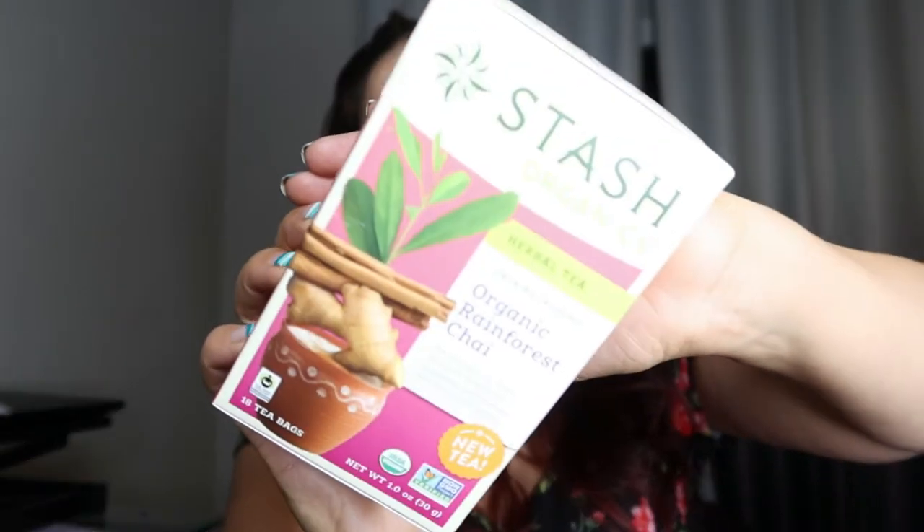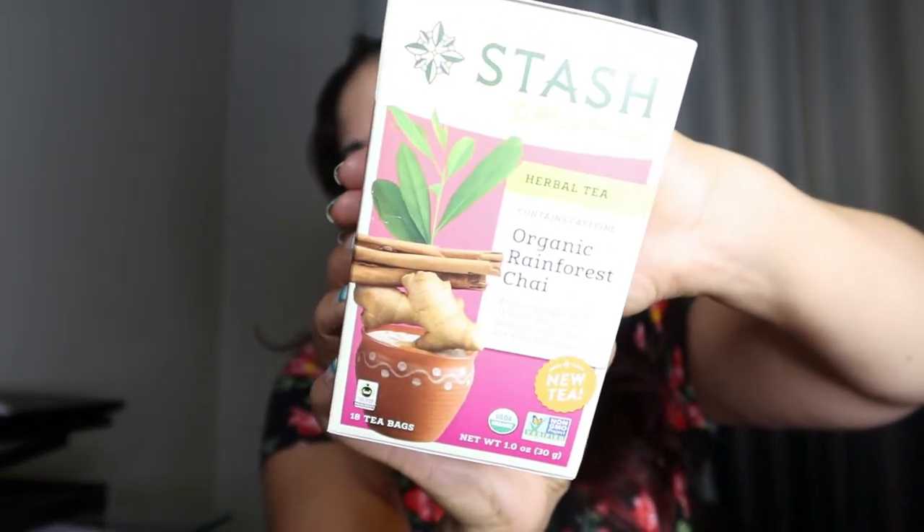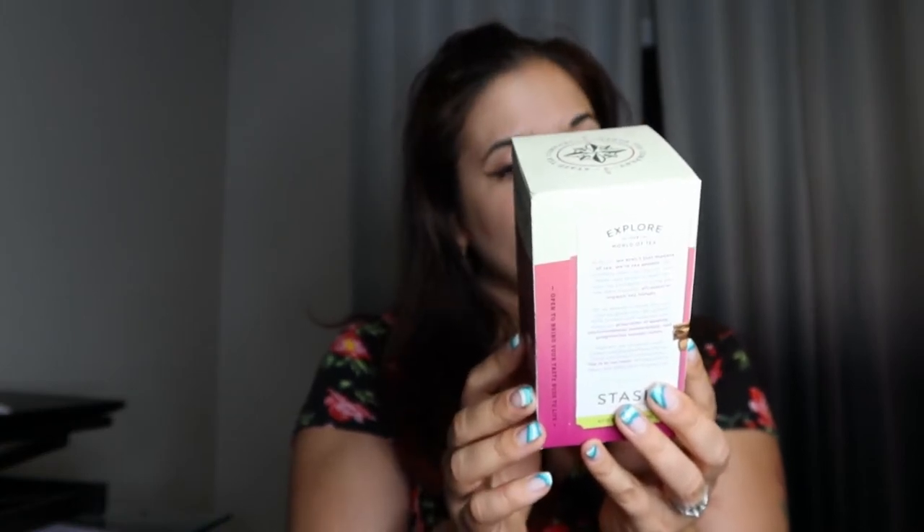And then I also got this organic rainforest chai. I love chai and I usually drink tea in the mornings. So I figured I'd get this guy. It's actually a South American chai, which is kind of cool. Wait, is this herbal tea? Contains caffeine — usually herbal teas don't contain caffeine, which is weird. I have no problem with it because I generally want caffeine in my tea earlier in the day, but I am looking forward to this. It looks like there is a little bit of caffeine. This was $3.49.